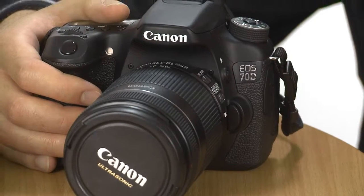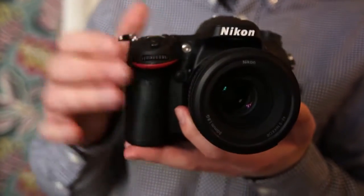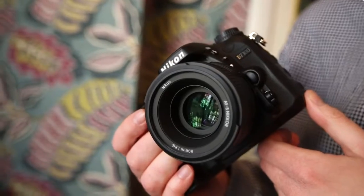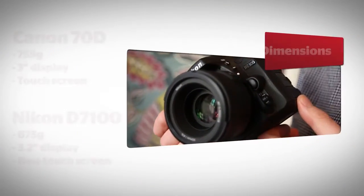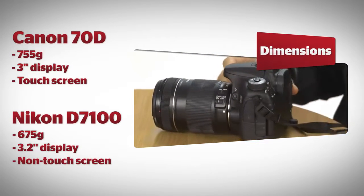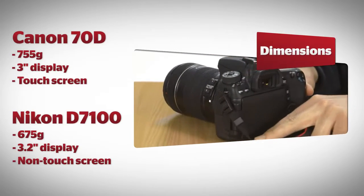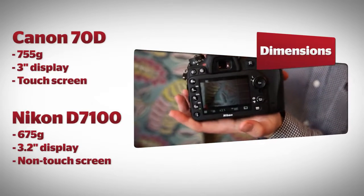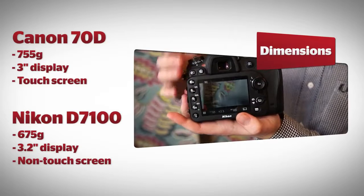Ignoring the manufacturer's logos, you'd struggle to tell the difference between these two DSLR cameras. Both have a sturdy build and are designed to be suitably rugged, with Nikon's D7100 weighing 675g compared to the 755g Canon 70D. At 3.2 inches, the D7100 has the slightly bigger LCD display compared to the 70D's 3-inch screen.